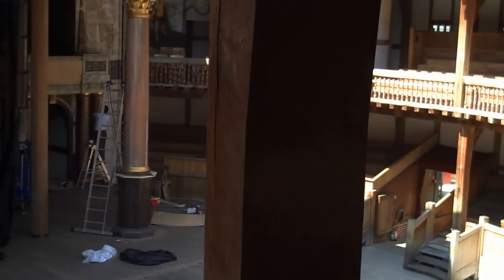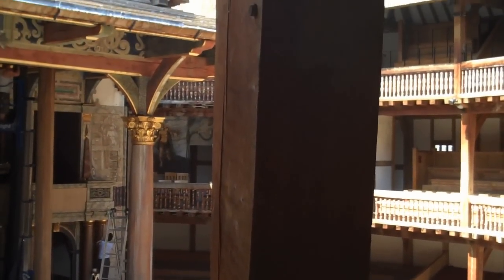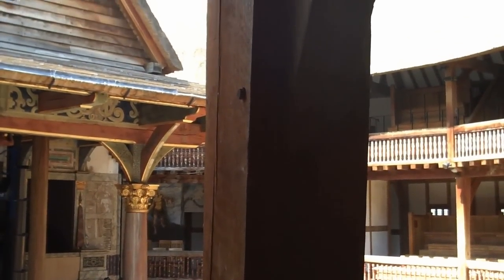This replica of the Globe Theatre was built with authentic 16th century building methods, as you can see from the wooden pegs apparent in this beam.